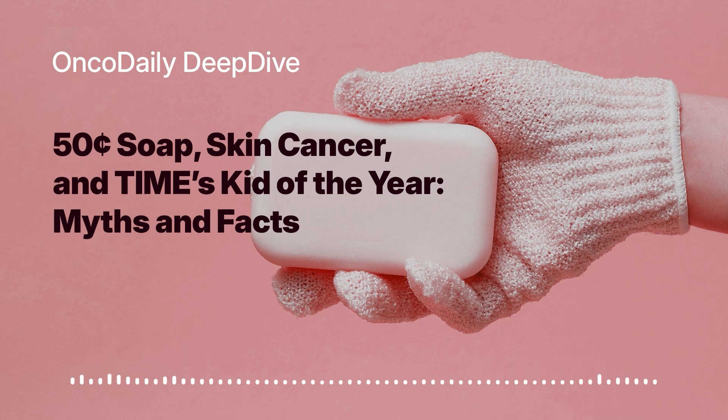Welcome back to the OncoDaily Interactive series. Today we're diving into a story that's generating a lot of buzz. A 14-year-old named Heman Bekele, who was recently named Time's Kid of the Year, has invented a soap that he believes could help prevent skin cancer, estimated to cost just 50 cents a bar. It's called Skin Cancer Treating Soap, or SCTS, and it's designed to be an affordable and accessible solution for a global health problem.